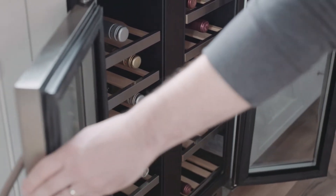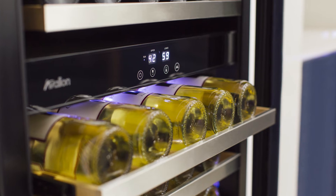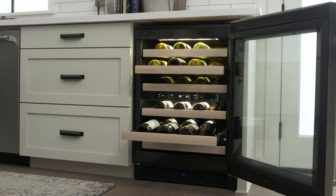If you'll be storing more than one type of wine in the same cooler, consider a dual zone model so you can have perfectly chilled wine on hand, no matter what's on the menu. In this set, we installed a dual zone wine cooler with whites on top and reds in the bottom — it really elevates this space.